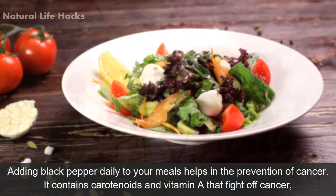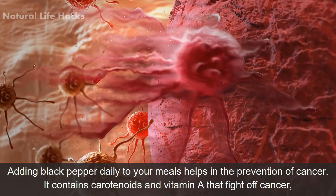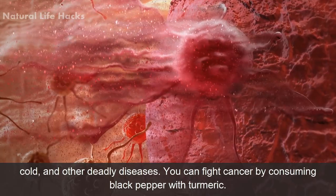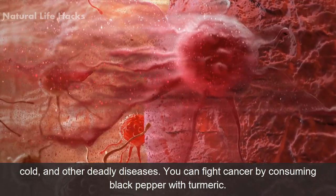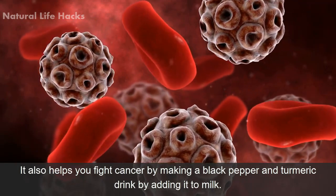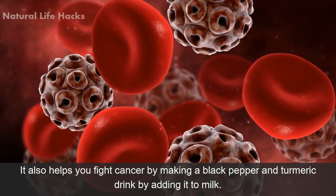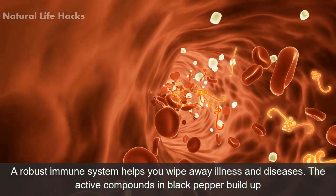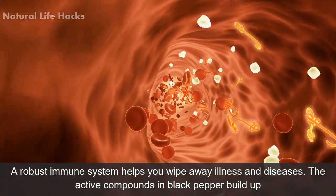Number four: cancer prevention. Adding black pepper daily to your meals helps in the prevention of cancer. It contains carotenoids and vitamin A that fight off cancer, colds, and other deadly diseases. You can fight cancer by consuming black pepper with turmeric, or by making a black pepper and turmeric drink by adding it to milk.